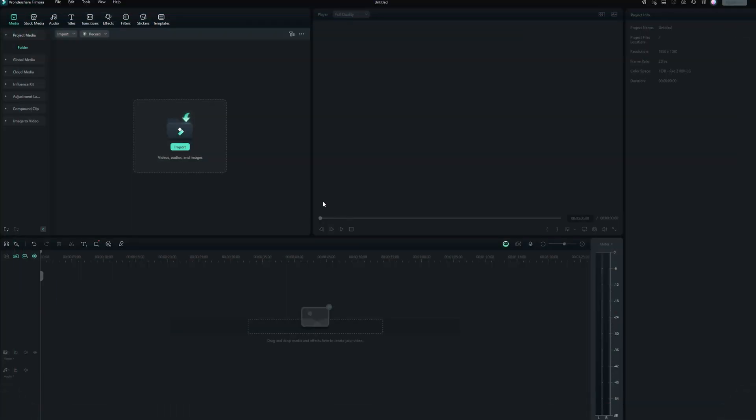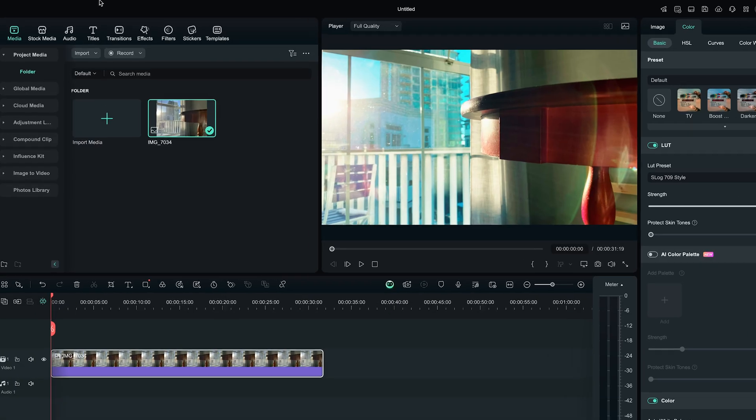Jump scare. So, how do you use this groundbreaking tool to make your video sharper and more lifelike with Filmora? Let me show you. First, I import my Dolby Vision footage.